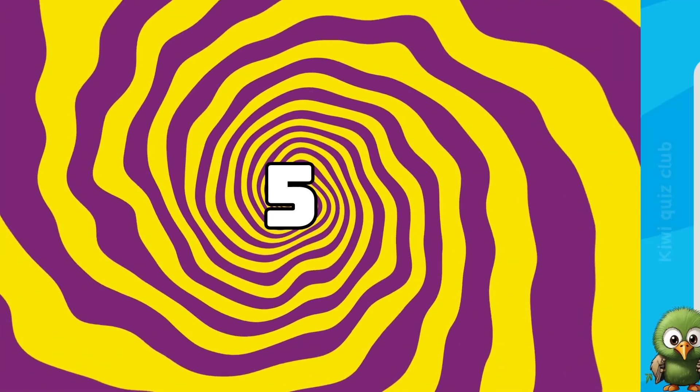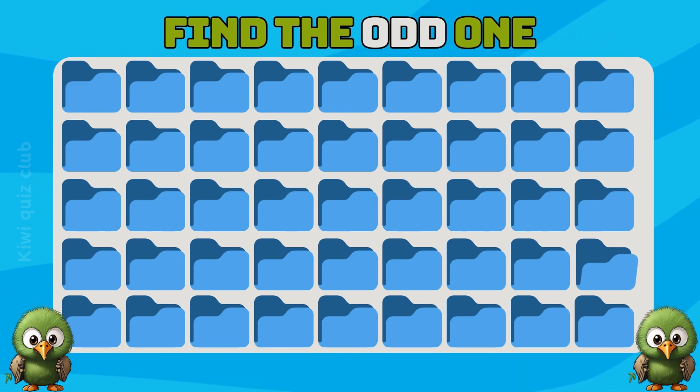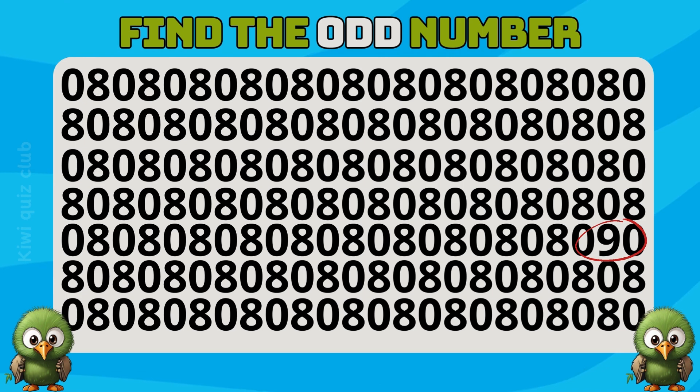Question 5. Next, look at the emoji carefully and guess. Yes, good! Question 6. Can you find the odd number? Of course, the odd number is here.